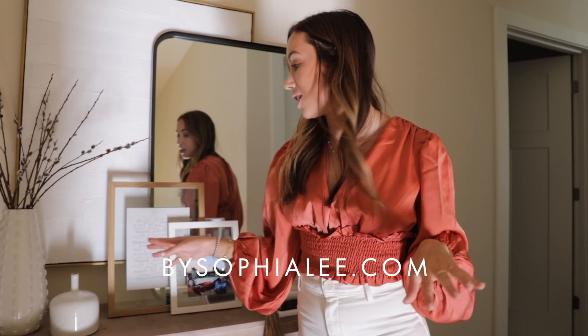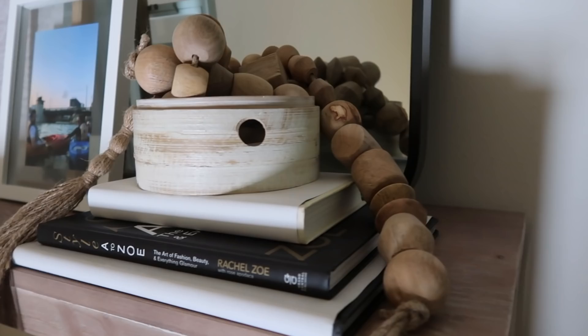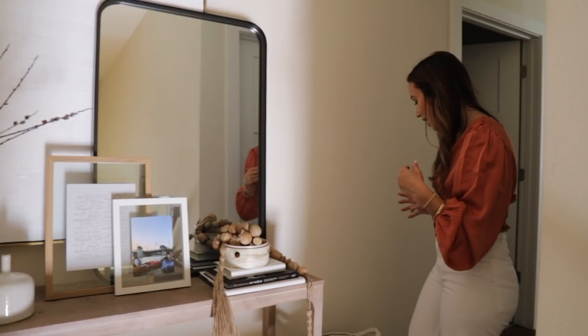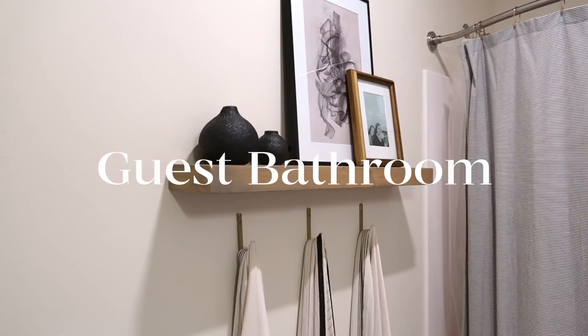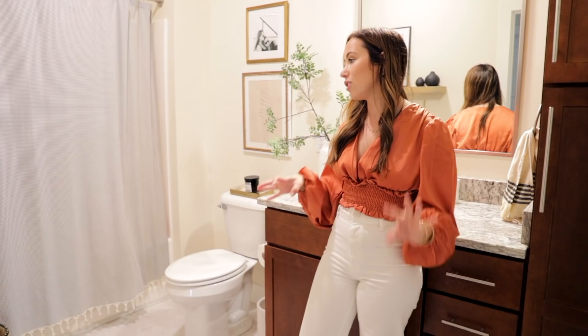My favorite seasonal print was the Christmas one — there are so many good ones linked in the description. This little setup with Goodwill books is what you first see when you walk in. Down this hallway is the guest bathroom, which I love because we have two bathrooms — this is what my roommate Shelby and guests use — and I really tried to make it look cute.